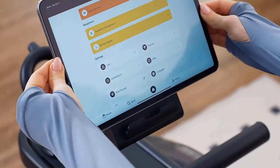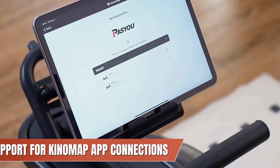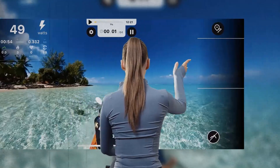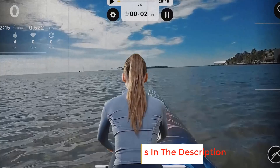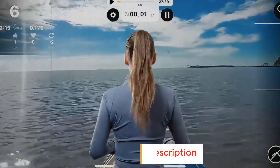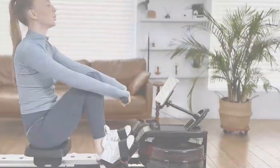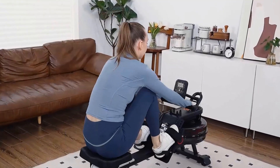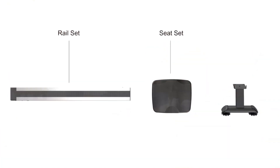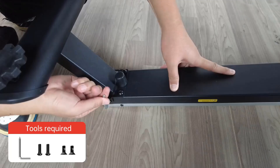Elevate your rowing workouts by connecting to the Kinomap app, which offers a complimentary 30-day subscription. You get real-time tracking and challenges via Bluetooth, making each session interactive and fun. As you slide on the Pasi rower, your workouts are accompanied by a whisper, not a shout — the combination of high-quality aluminum tracks and a specialized triple pulley axle design ensures smooth, noise-free rowing each time.